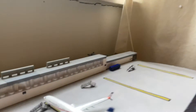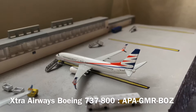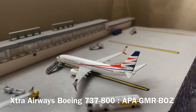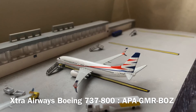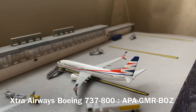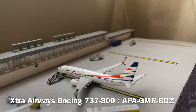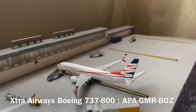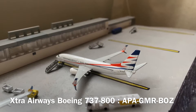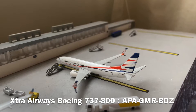Moving on to the terminal, the first aircraft we have is the Normal Mining Charter from Extra Airways. This is a leased 737-800 from Smartwings. This aircraft just arrived in from Denver Centennial Airport and it will be heading out to Bozeman, Montana in a matter of hours.